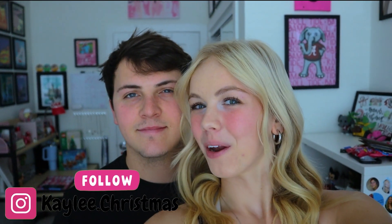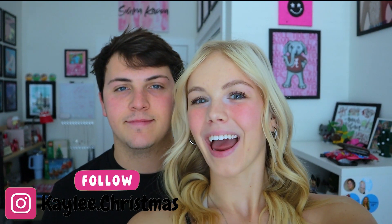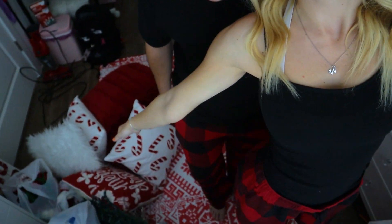Merry Christmas everyone! We are going to be decorating my room and also the living room of my apartment. I am super excited. I love decorating for Christmas and we have magic PJs if you can kind of see. So I'm super excited.